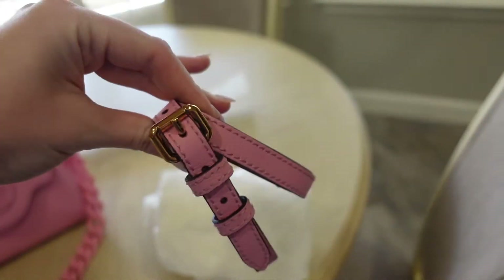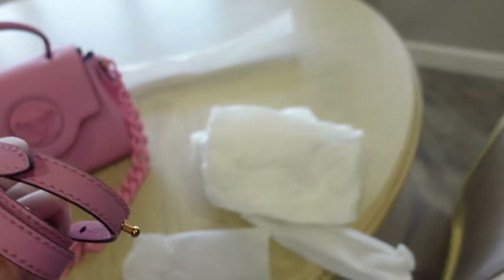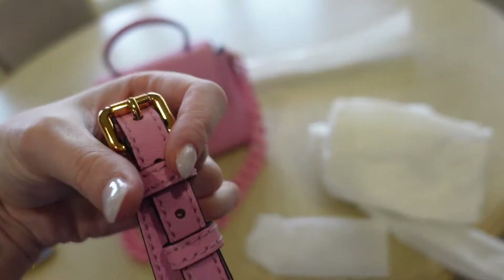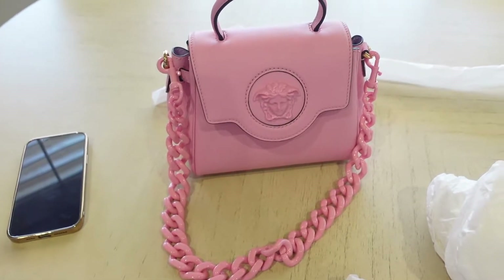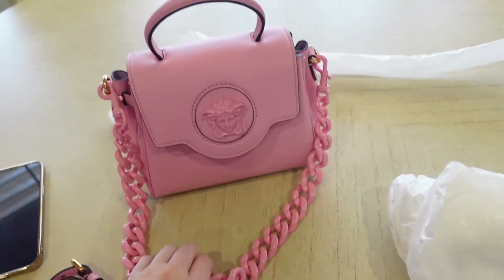So here is the pink crossbody strap that goes with it. I'm probably not going to put that one on right now. I cannot wait to wear this bag — it's going to look so good with black dresses and a pair of heels. It is definitely a statement and that is what I was going for.